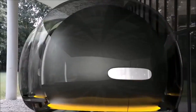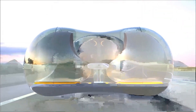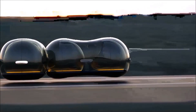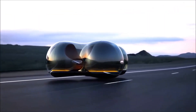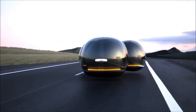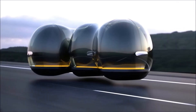The Float can also bob around in any direction, making it a very maneuverable vehicle. The Float is still in the concept stage, but it represents an interesting vision of the future of transportation. Maglev technology is already used in some high-speed trains, and it is possible that it could eventually be adapted for use in cars.